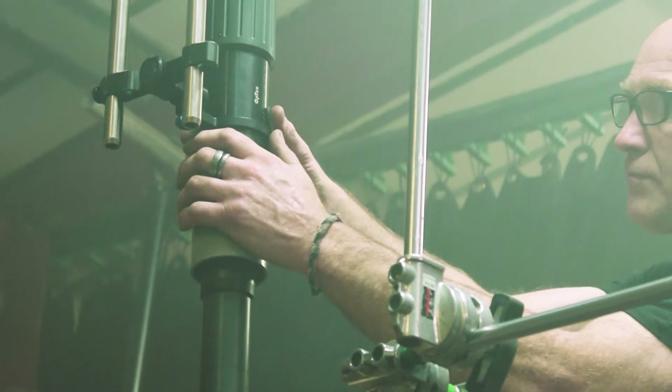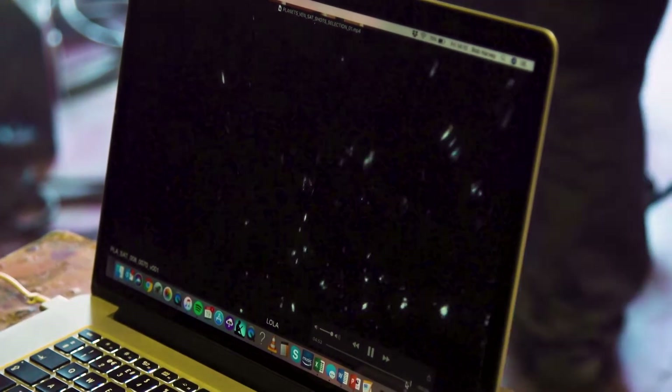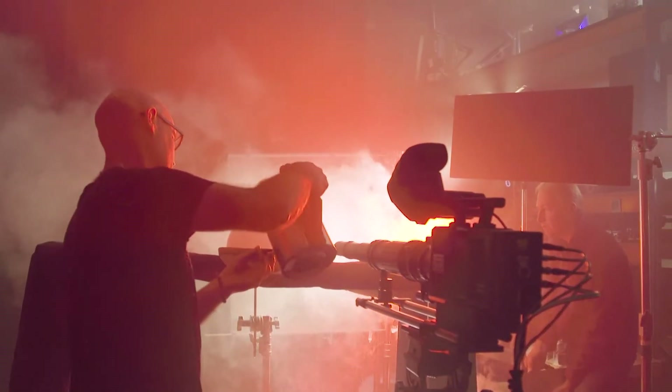We are currently setting up to show the core of Saturn, where the pressures are so great that apparently gases are turned into a sort of liquid metal. So we're going to be raining helium through compressed hydrogen. We are throwing some broken windscreen past the camera into some fog. We try and find effects that aren't routed to a phenomenon on Earth.